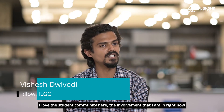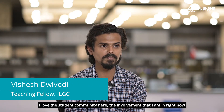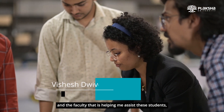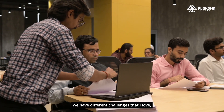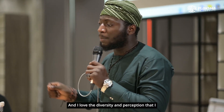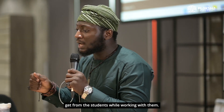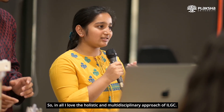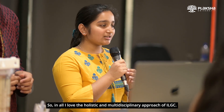I love the student community here, the environment I am in, and the faculty that is helping me assist these students. We have different challenges that I love, and I love the diversity and the perspectives I get from students while working with them. In all, I love the holistic and multi-disciplinary approach of ILJC.